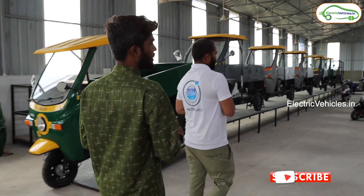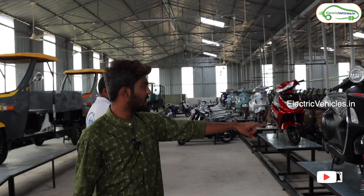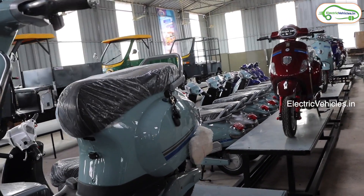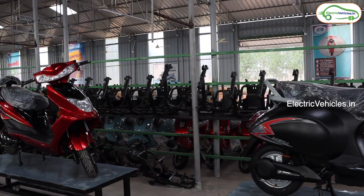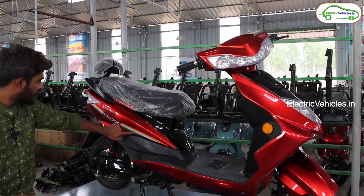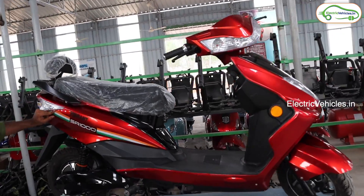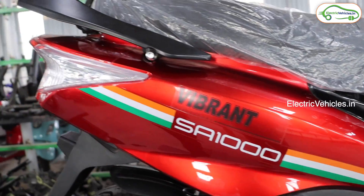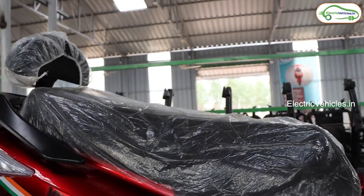Friends, here are all the ready-made, completely built electric vehicles. Now let's look at the Vibrant model of BBM International. As you can see, there is an India flag stripe here, indicating this is a 100% Made in India product. Sir, please explain about this Vibrant electric vehicle.